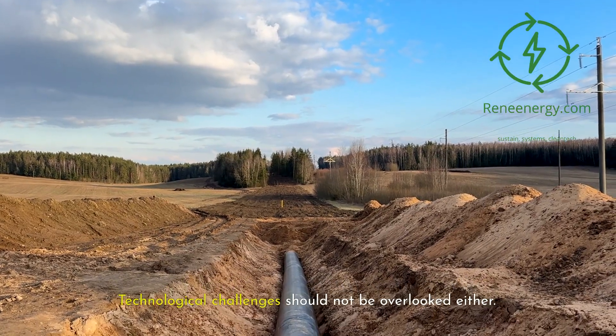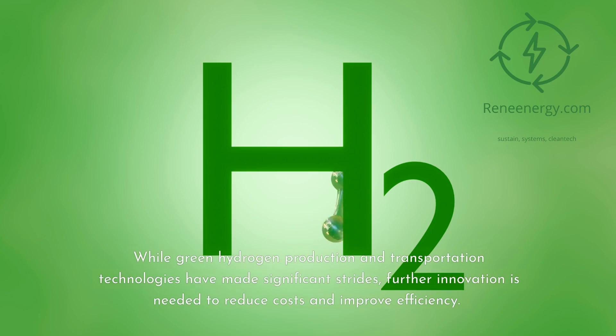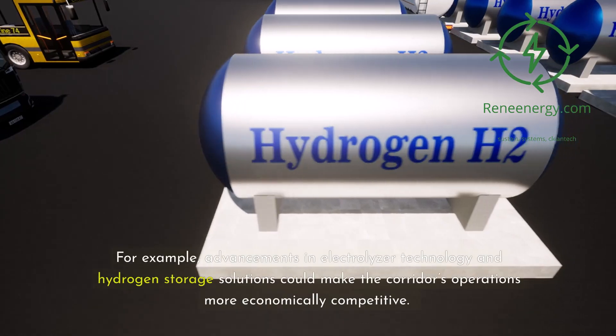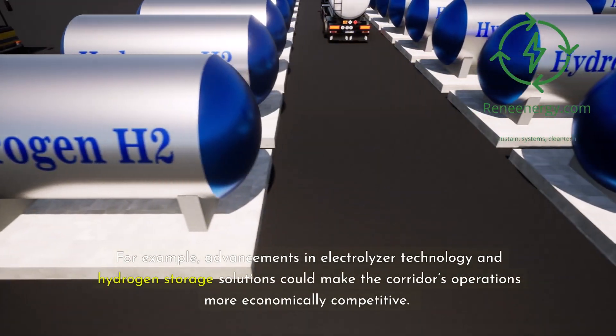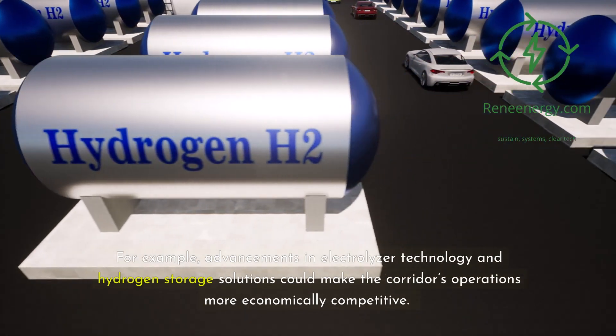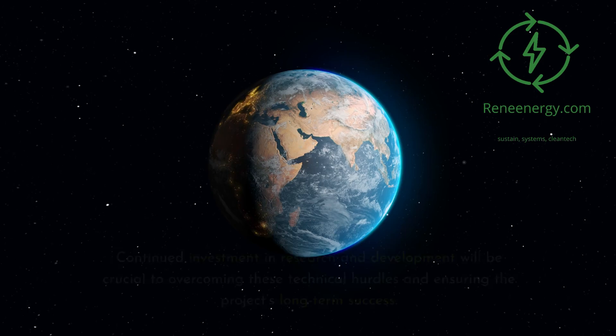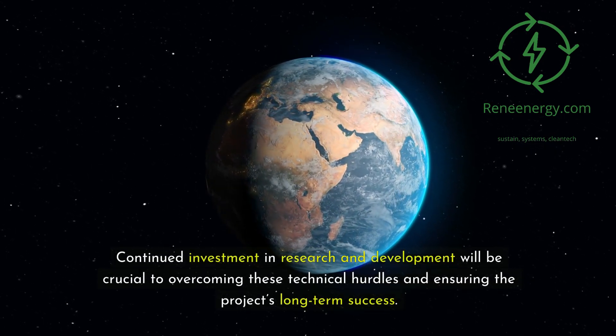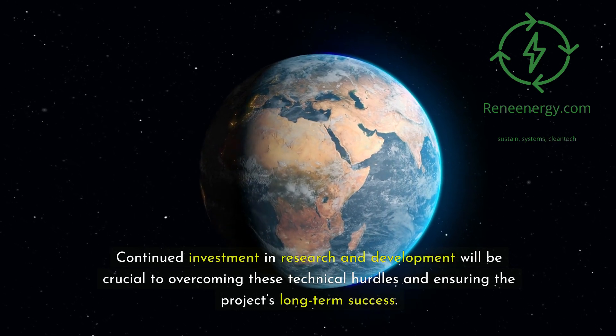Technological challenges should not be overlooked either. While green hydrogen production and transportation technologies have made significant strides, further innovation is needed to reduce costs and improve efficiency. For example, advancements in electrolyzer technology and hydrogen storage solutions could make the corridor's operations more economically competitive. Continued investment in research and development will be crucial to overcoming these technical hurdles and ensuring the project's long-term success.